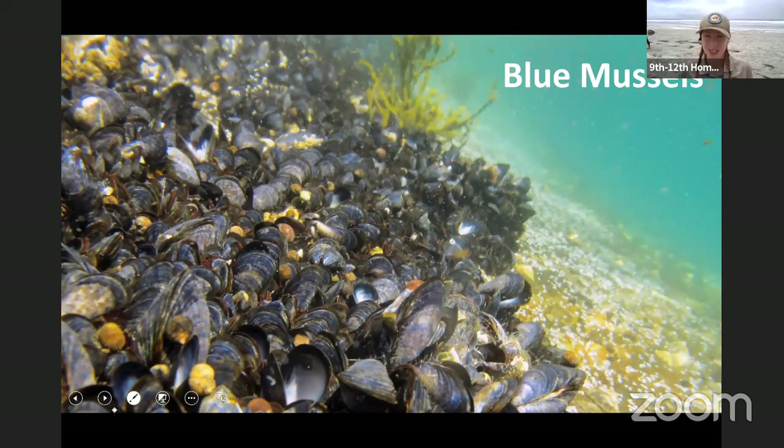Next, we have the blue mussel. These mussels are holding on to that rocky reef for dear life. Do you think they directly benefit or indirectly benefit? They directly benefit — they're there all the time holding on to that rocky reef.